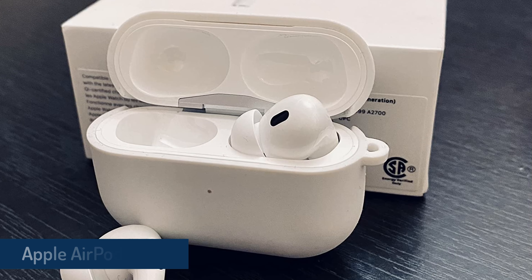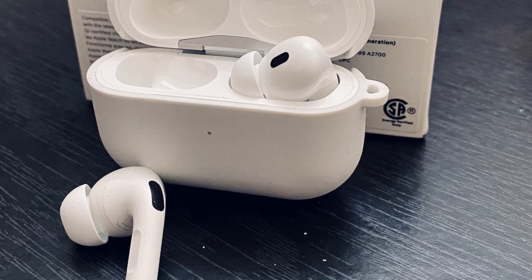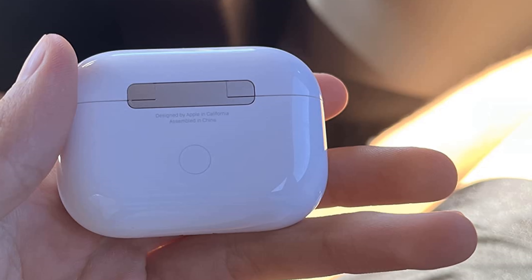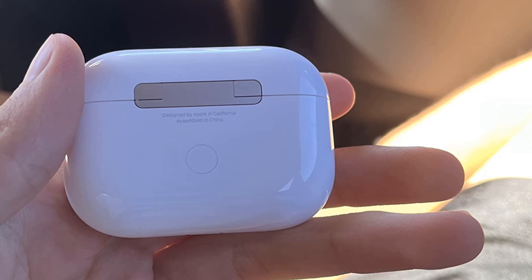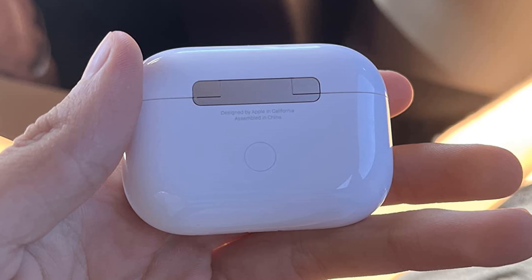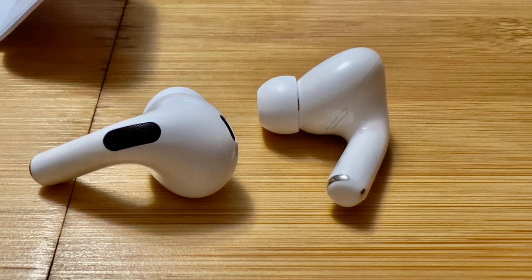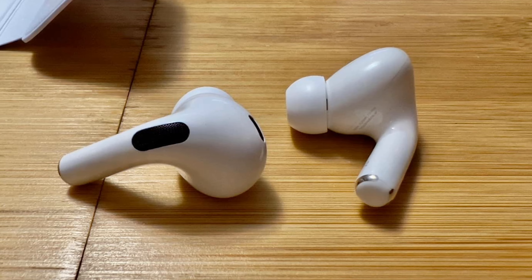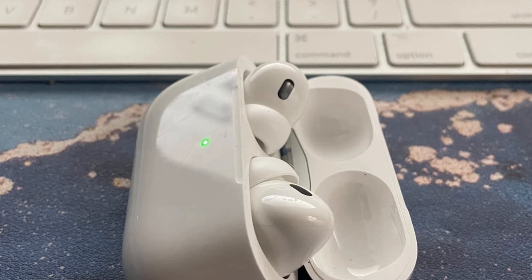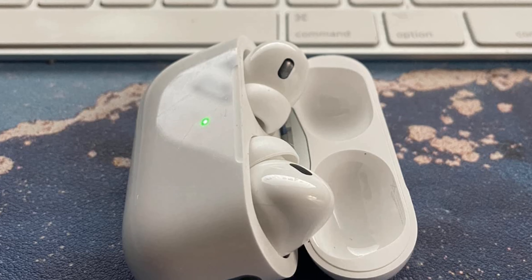Apple AirPods Pro 2nd Generation Wireless Earbuds. The new AirPods Pro 2nd Generation are powered by Apple's new H2 chip, which delivers more processing power while being more energy efficient. According to Apple, the new chip combined with new low-distortion drivers allows for improved sound that offers better clarity and depth. The noise cancelling is also improved — Apple says the new AirPods have double the noise cancelling of the original AirPods Pro.